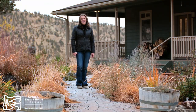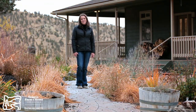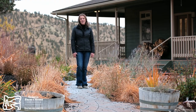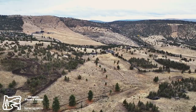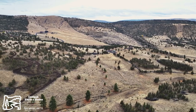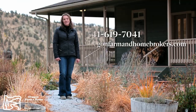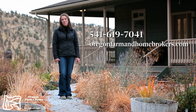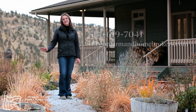This is Jennifer Blake with Oregon Farm and Home Brokers, Keller Williams. Thank you for taking the time to tour 8883 Meadow Ridge Road out here in Prineville, Oregon. If you can see yourself living here, give me a call at 541-619-7041 and we'll set up a private home and property tour. I hope to see you soon.